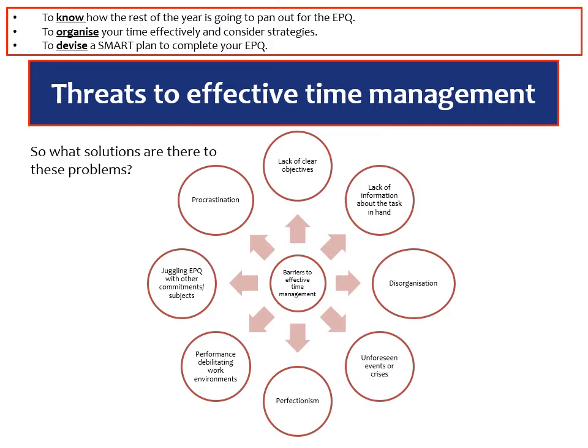The main problems and main threats to time management include — and this isn't an exclusive list — a lack of clear objectives from the very start, so knowing what you want to do during this particular project; and a lack of information about the task in hand, so not really understanding what the EPQ is about. For the EPQ: have you looked at the specification as directed in the first video? Have you looked at the production log? Have you gone back over the earlier videos? It's important that you know what you've really got yourself in for.